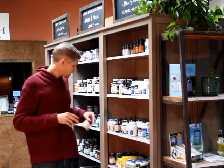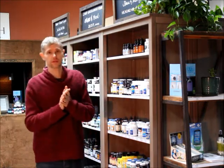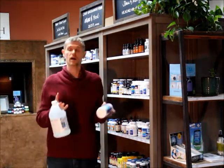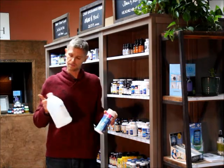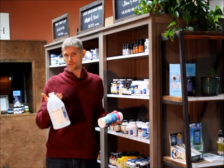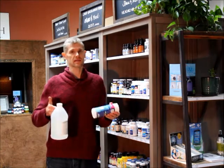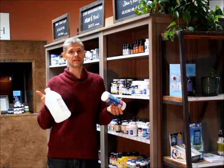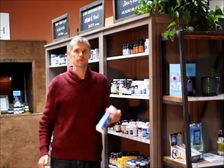One other thing I almost always give to people for adrenals is good old magnesium. I love it — you can use the powdered Calm. I have it right here, I'll show you a couple things. We've got Calm, which is the powdered magnesium, and the magnesium oil, which you can do foot soaks in. People with stress and anxiety who need to rebuild their adrenals burn out magnesium, and replenishing magnesium is incredibly beneficial.